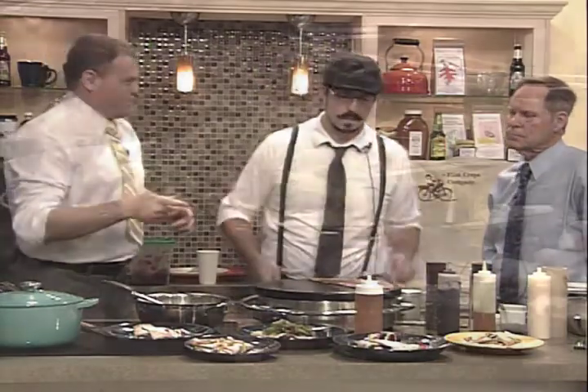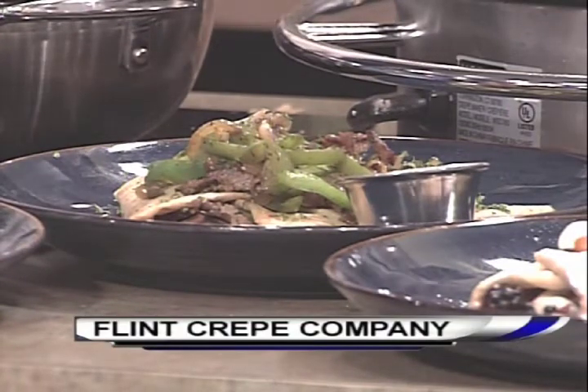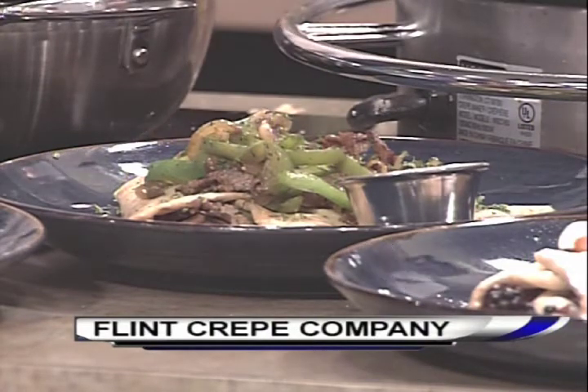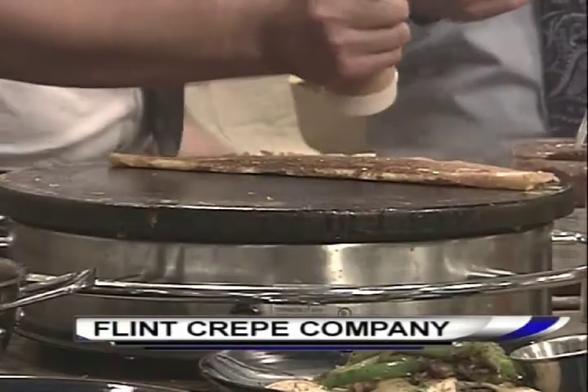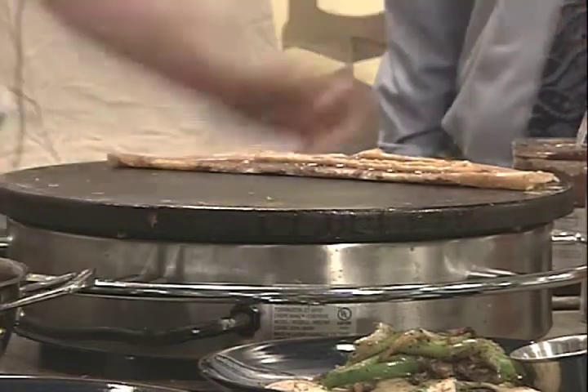I don't know about you, Joel, but I can't wait to try one of those. I already started on the raspberry one. They took a shot of it earlier and it was like half-eaten. I'm sorry, my viewers — it's so good with the raspberries and the blackberries and the strawberries. I love all that stuff, Rob. You really make a good crepe.